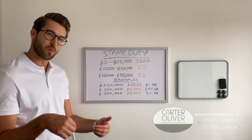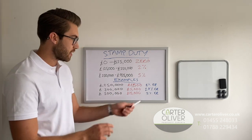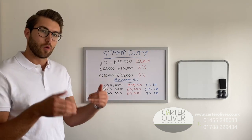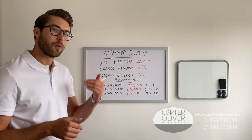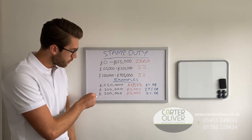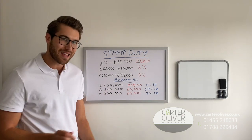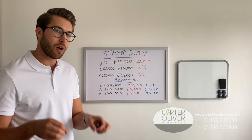At £300,000, this is where it starts to rise slightly. You'd be paying £5,000, which is an effective rate of 1.7% — zero on £0 to £125,000, then 2% from £125k up to £300k. And then at £500,000, which is the key threshold at the moment, you would be paying £15,000 upon purchase.